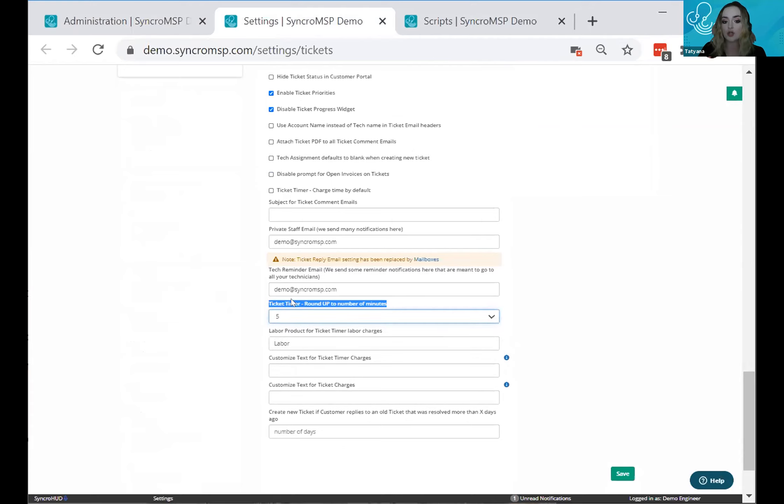Whether that minimum is five minutes or fifteen, this is a useful setting especially if your techs are forgetting to add time. It helps ensure a consistent charge on every ticket.